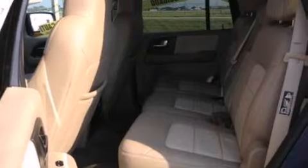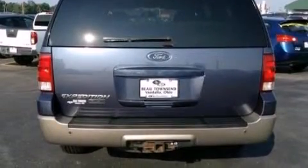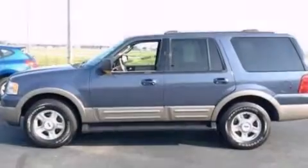Its top features include an audiophile stereo system, a limited slip differential, aluminum wheels, and power adjustable gas and brake pedals that enable you to change their height and distance to fit your body, rather than you fitting to their positions.